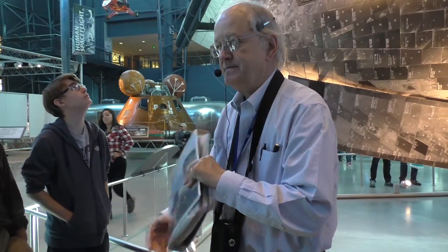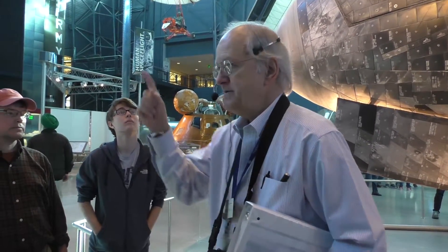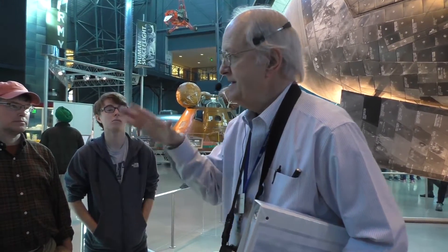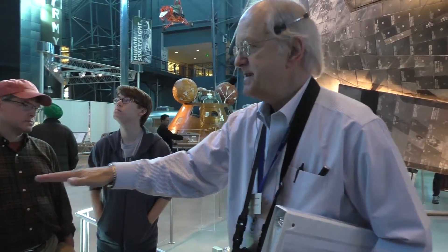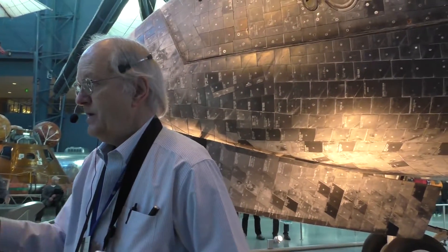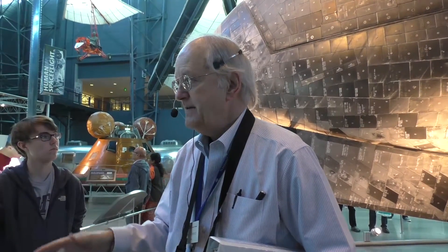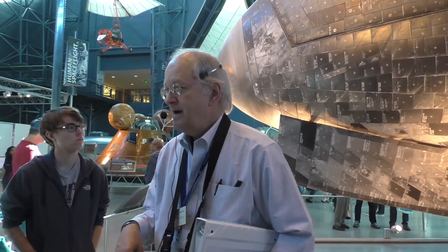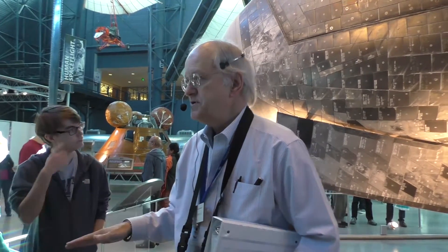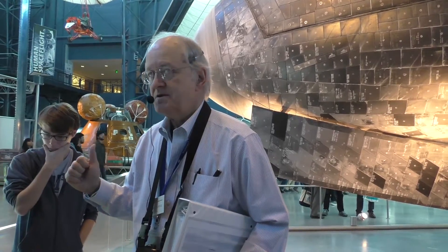We built six of these things. The first one was Enterprise, which used to sit here — it's now at the Intrepid Museum in New York. That never went into space; it just glided off the back of a 747 to see if they could fly and land it. We lost Challenger. We lost Columbia. This is Discovery. Atlantis is down at the Cape. Endeavor sits at the Science Museum in California. 135 total missions flown between all of them, and this one flew 39 of those. So this is the granddad.